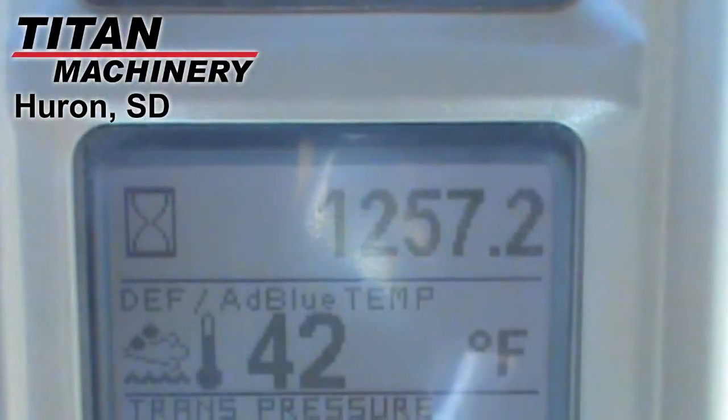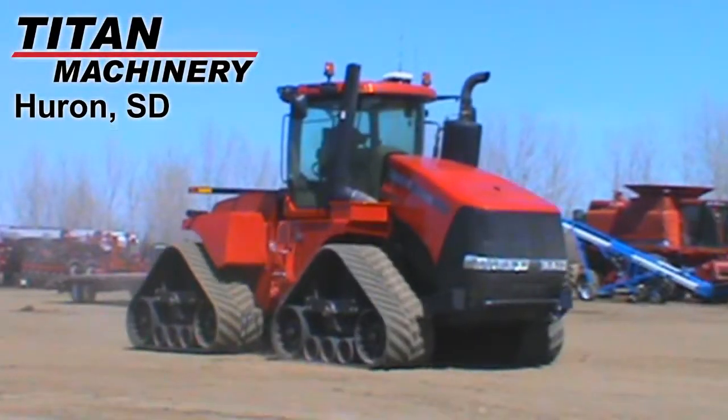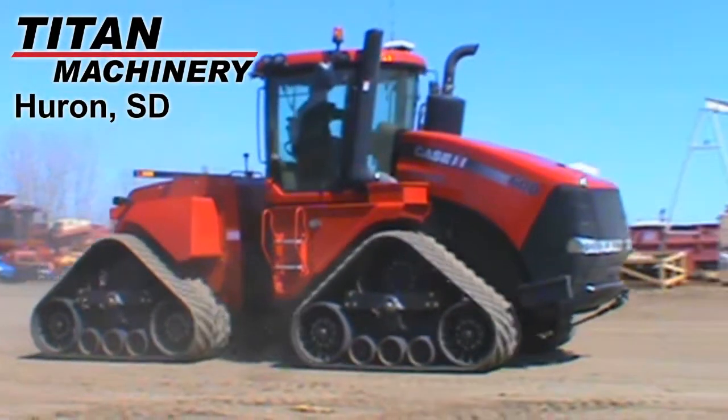The tractor features a suspended luxury cab with a leather air seat and passenger seat. It comes with the Case IH AFS Pro 700 monitor, and it's auto guidance ready and complete with RTK.